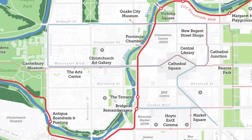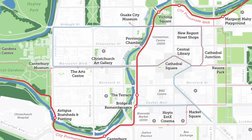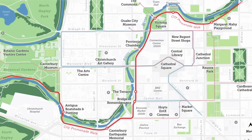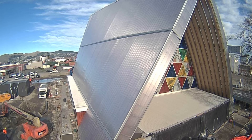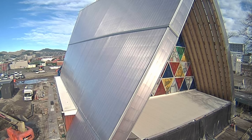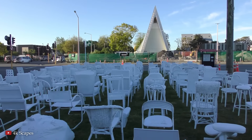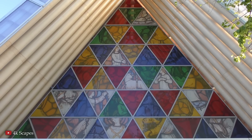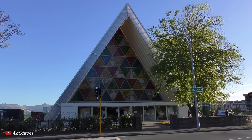Located on Latimer Square, close to the center of the city, the Cardboard Cathedral quickly became a landmark in Christchurch as the city rebuilt after a disaster. It serves as a functional church with a capacity to seat around 700 people, and now hosts not only religious services, but also concerts, exhibitions, and civic events, playing a vital part in the community it serves.